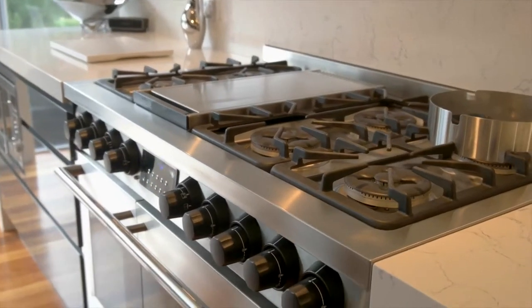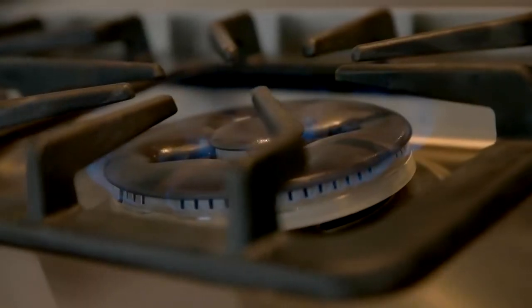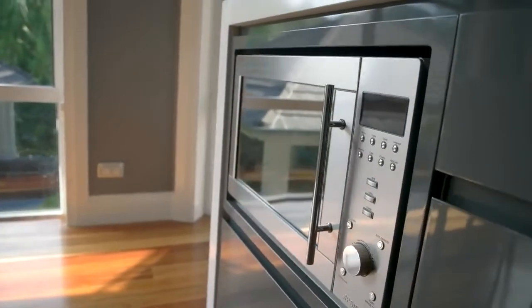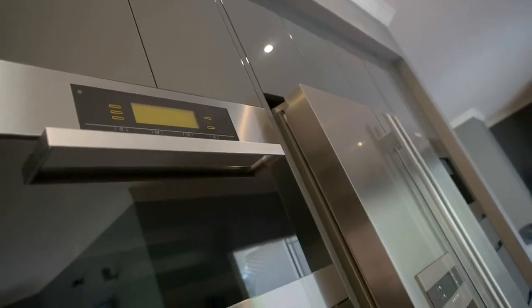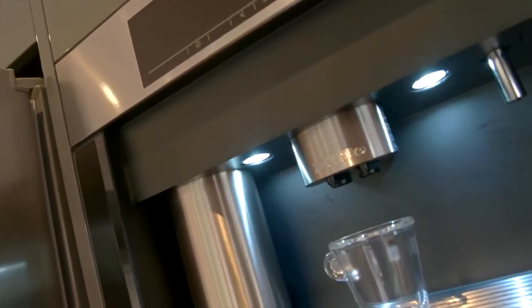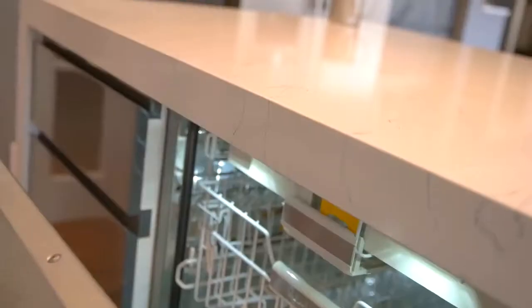From the huge freestanding double door stainless steel oven, cooktop and range hood, to the Smeg stainless steel microwave, the Miele steam oven, warming drawer and coffee machine, plus the integrated dishwasher. It is the in-house chef's dream.